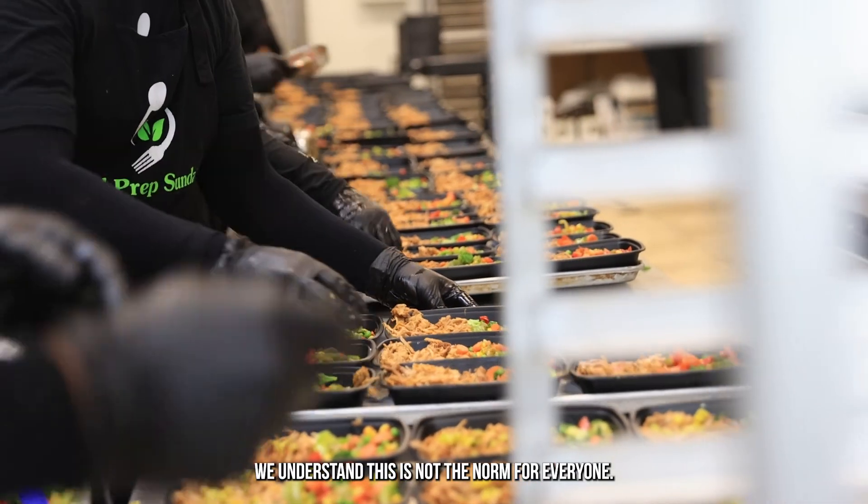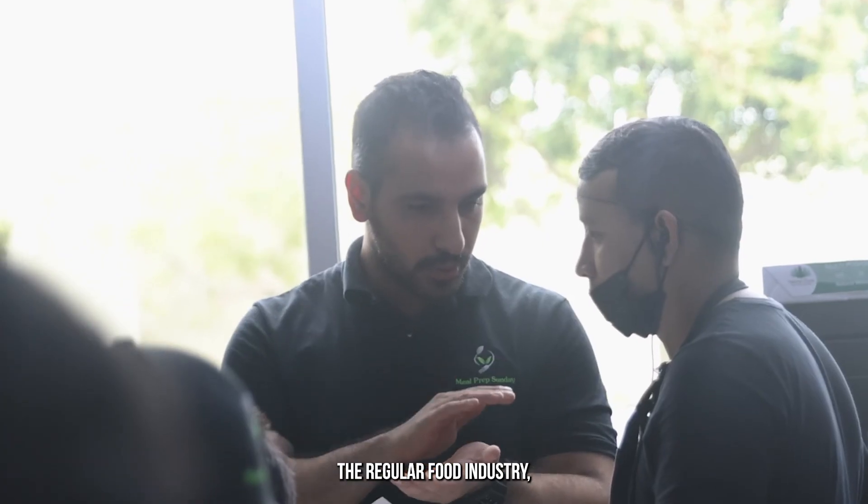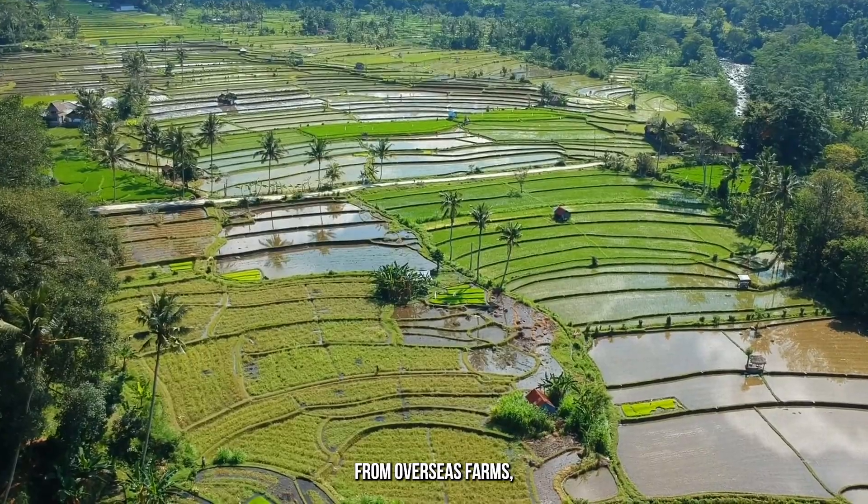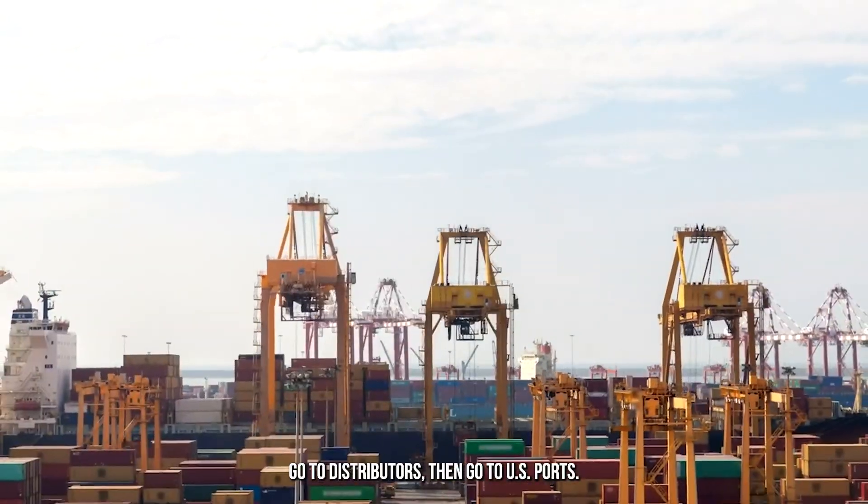As a meal prep company, we understand this is not the norm for everyone. The regular food industry, such as fast food chains and restaurant chains, use what we call a regular supply chain. This means products will come from overseas farms, go to distributors, then go to USA ports.